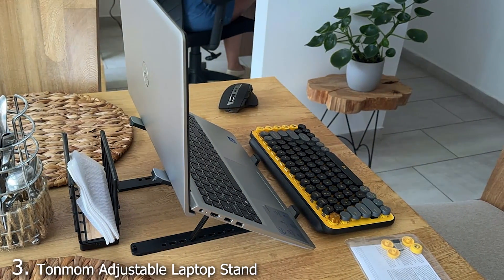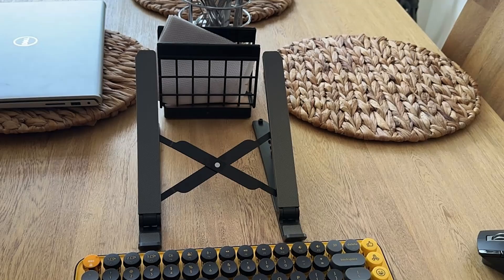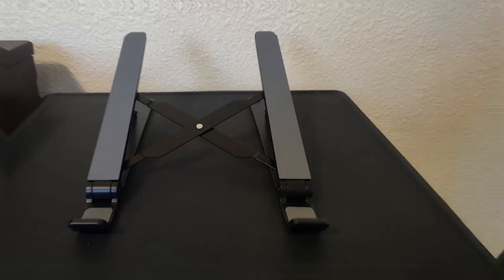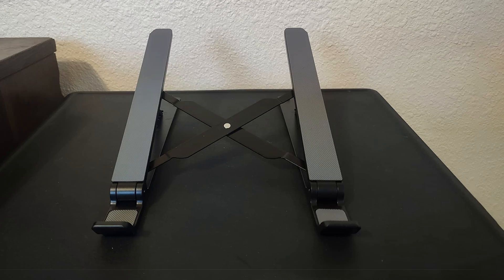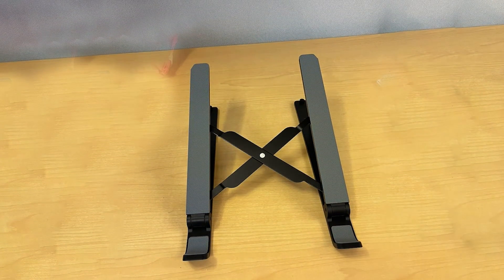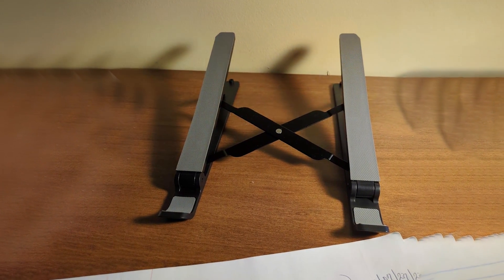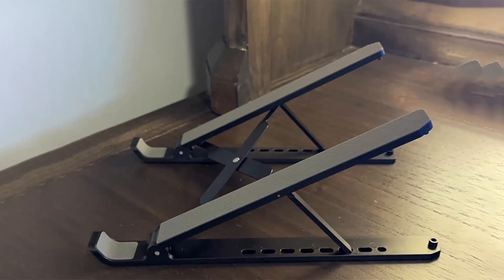Number 3: Tanmum Adjustable Laptop Stand is a versatile and highly functional option that caters to a wide range of user needs. Made from premium aluminum alloy, this stand offers a durable and stylish solution for laptop ergonomics. Its adjustable design allows for multiple height and angle settings, ensuring a personalized and comfortable workspace. One of the notable features of the Tanmum Stand is its portability — it folds flat, making it easy to carry. This is particularly useful for individuals who work in different locations or travel frequently. The stand can accommodate various laptop sizes and types, making it a flexible choice.